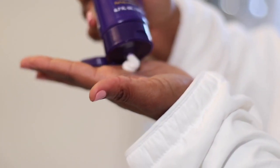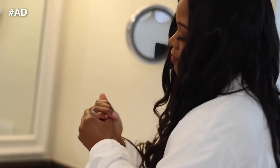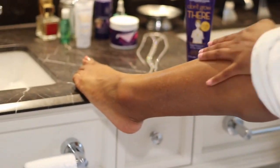Slow down facial fuzz with the hair-inhibiting daily moisturizer, which also minimizes wrinkles, evens skin tone, and diminishes discoloration. One of my favorites is Completely Bare's Don't Grow There Body Moisturizer and Hair Inhibitor — wonderfully scented with lemongrass and green tea.